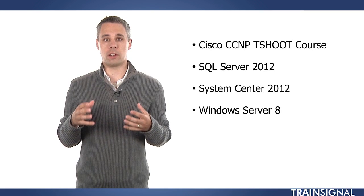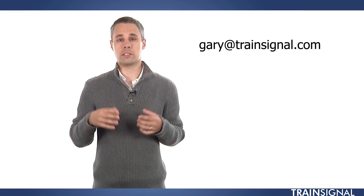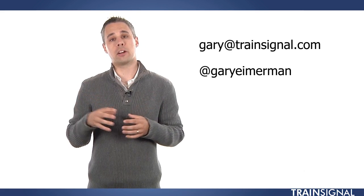If you've got ideas for other great courses, make sure to email me or tweet me — Gary at TrainSignal.com or @GaryImerman on Twitter.